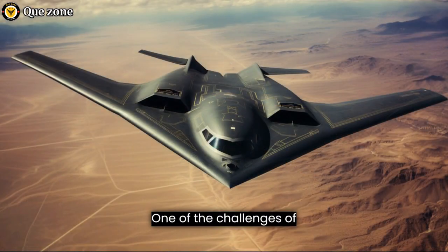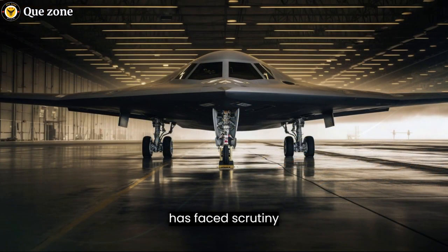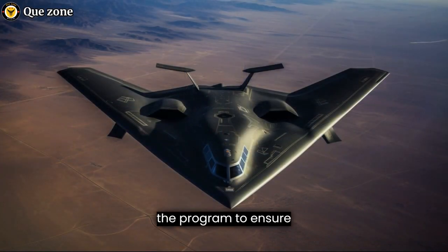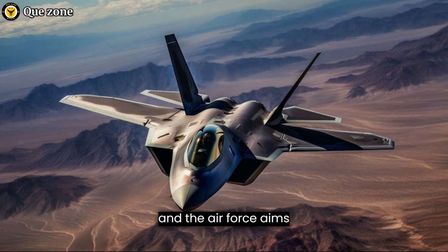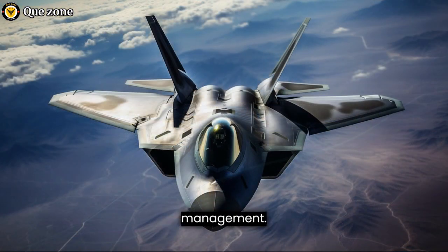One of the challenges of developing and fielding advanced military aircraft is cost. The B-21 Raider program has faced scrutiny regarding its cost, as is typical with many defense projects. However, the U.S. Air Force has emphasized the importance of maintaining a cost-effective approach to the program to ensure its sustainability over the long term. Efforts to control costs and streamline production processes have been ongoing, and the Air Force aims to balance the need for advanced capabilities with responsible fiscal management.